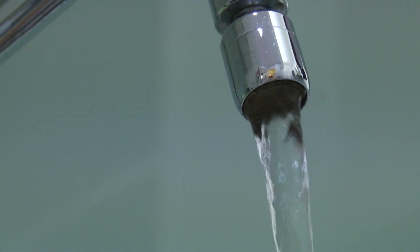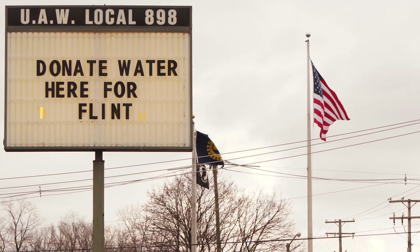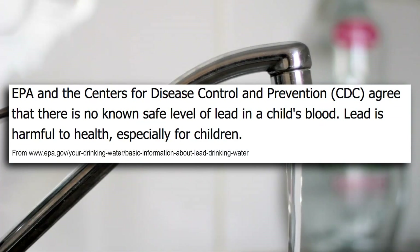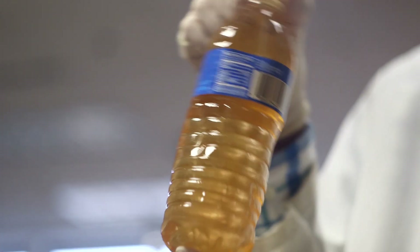The water should get better, but there are things that cannot be repaired. One Flint doctor estimates that as many as 8,000 children were exposed to lead during this disaster. And remember, America's official stance is that no amount of lead is safe for kids. Something like that makes it hard for people to believe in the safety of their tap water. Once you've been betrayed in this way, you might never get those people to trust water again — and who can blame them?